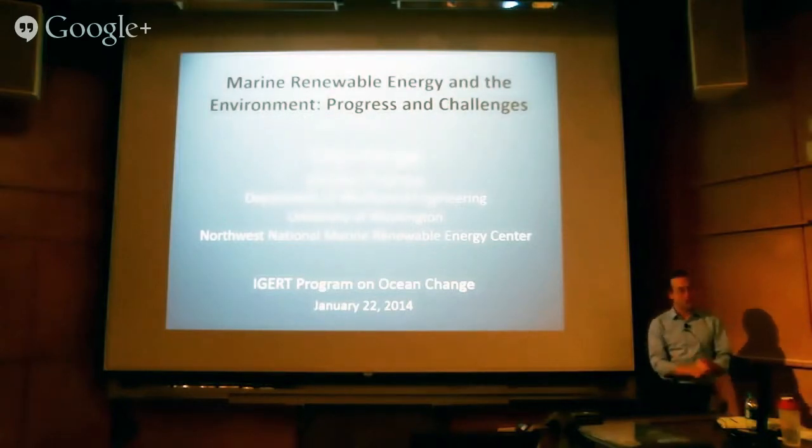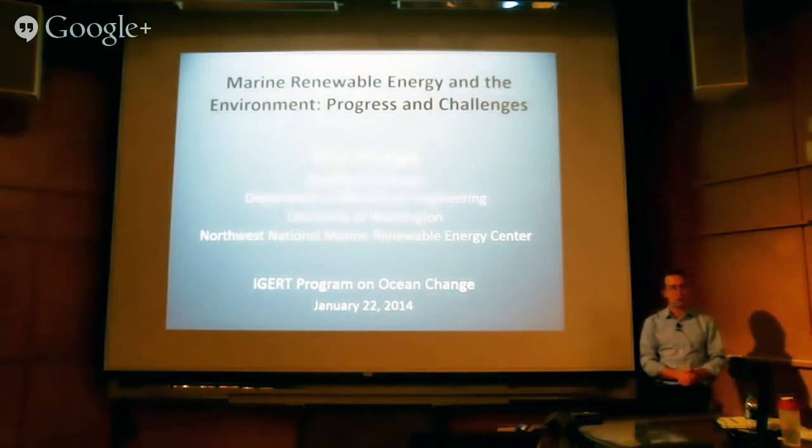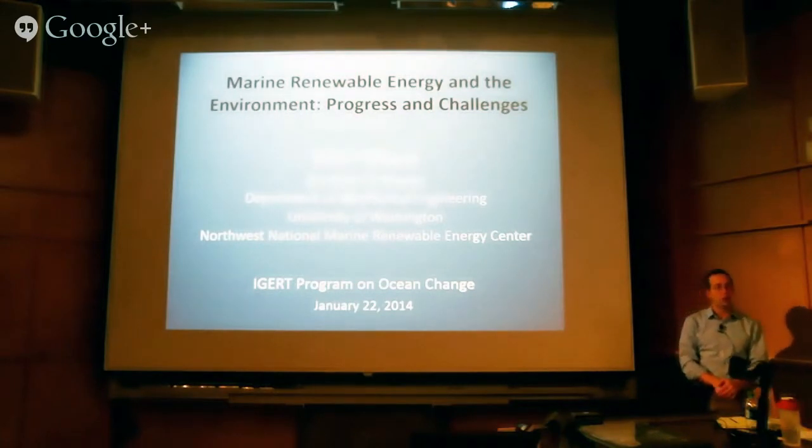Thank you for the introduction. I am an assistant professor in mechanical engineering. I'm the co-director of the Northwest National Marine Renewable Energy Center, which is a DOE-funded venture between Oregon State University and the University of Washington, looking to better understand and advance marine renewables.